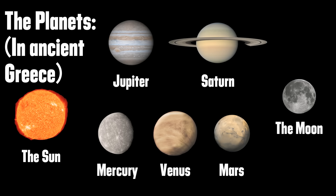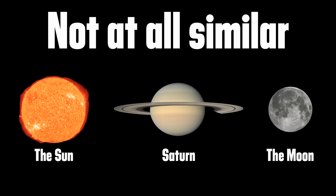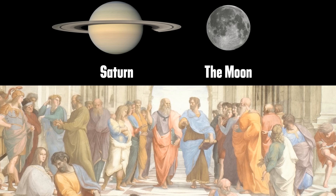This is a terrible start for the word because: one, it excludes Earth from the list, and two, it groups wildly different things together. But the Greeks couldn't know how different the moon was from Saturn because the best technology they had to observe the universe was sadly limited.